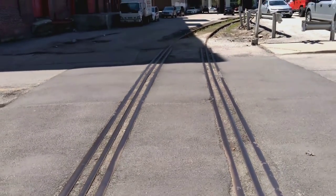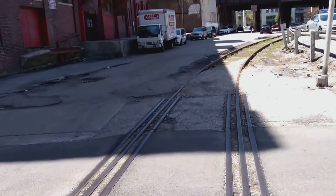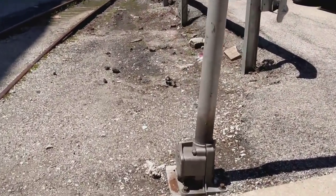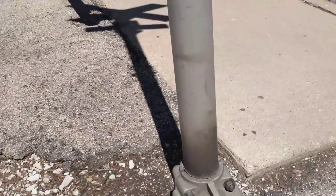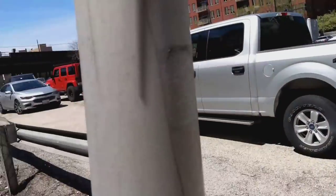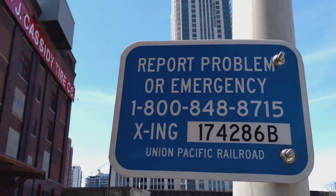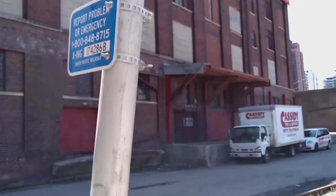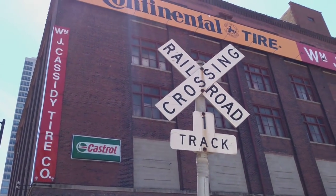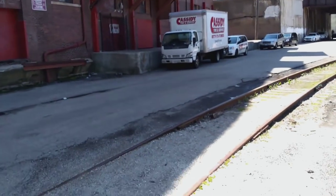So this is the spur, and then this was the crossing on this side. It was also a SafeTran — emergency contact info. I'm guessing this one just had lights; it probably didn't have crossing gates when it was built.